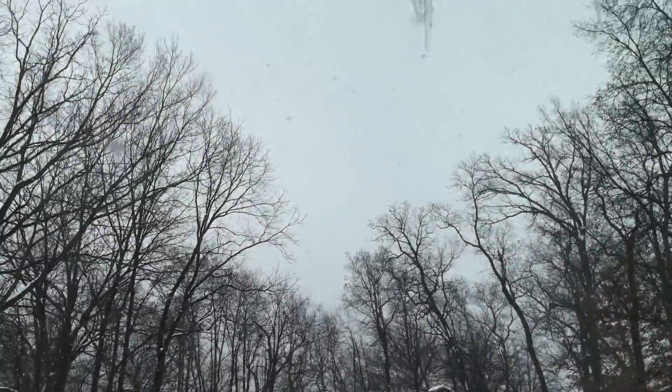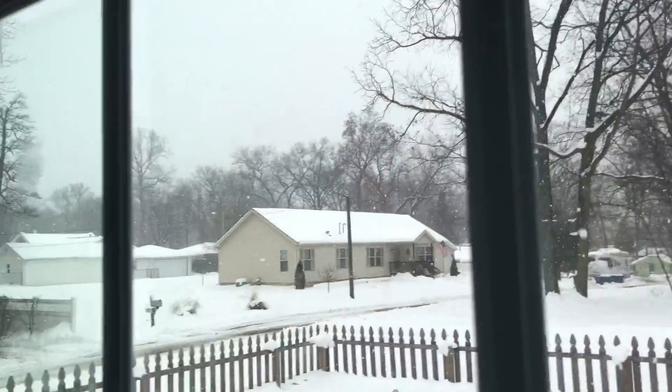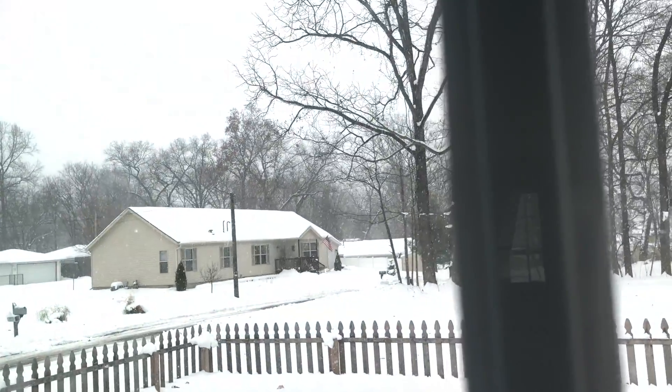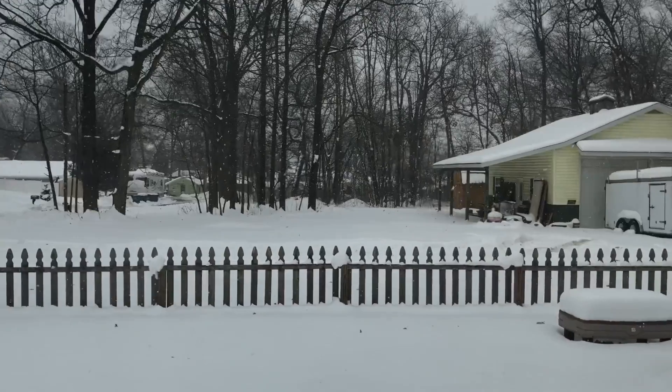It's so pretty out and you can't even really tell because for whatever reason my phone does not pick up the snow like it really is, but it's so gorgeous snowing.